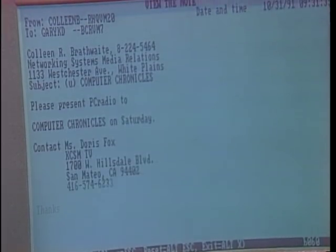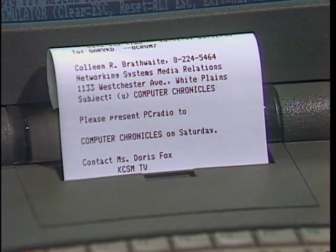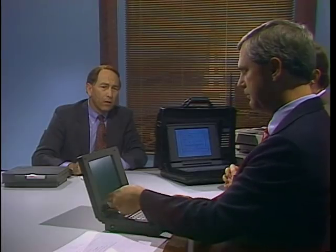When you get something up on the screen, very often you want to print it, and the PC Radio has a built-in printer. You would print it off and have something for a permanent record. And that's my invitation to represent — it shows you where to show up. PC Chronicles! Now let's turn back to the fax — it's gone through. Indeed, there's a fax sent just a couple of minutes ago here at Computer Chronicles. This stuff is amazing.